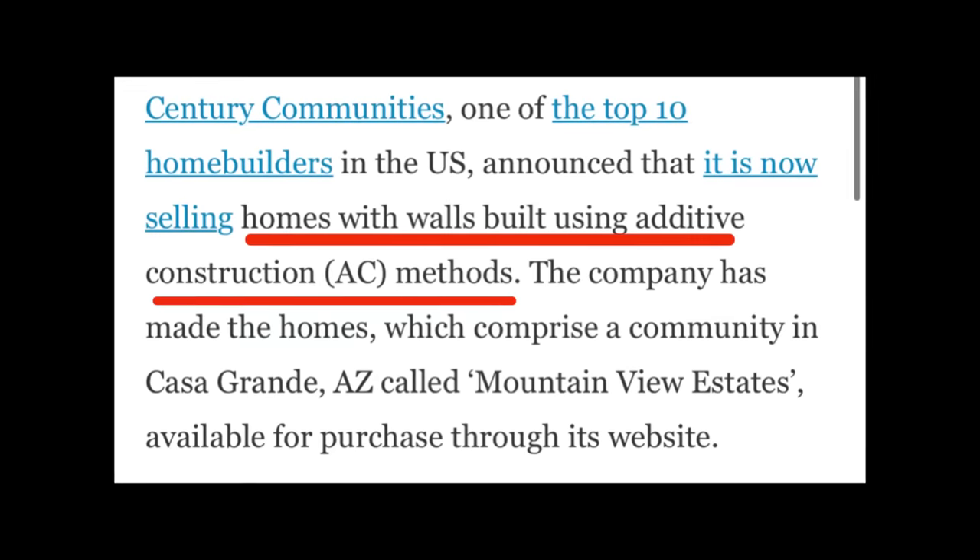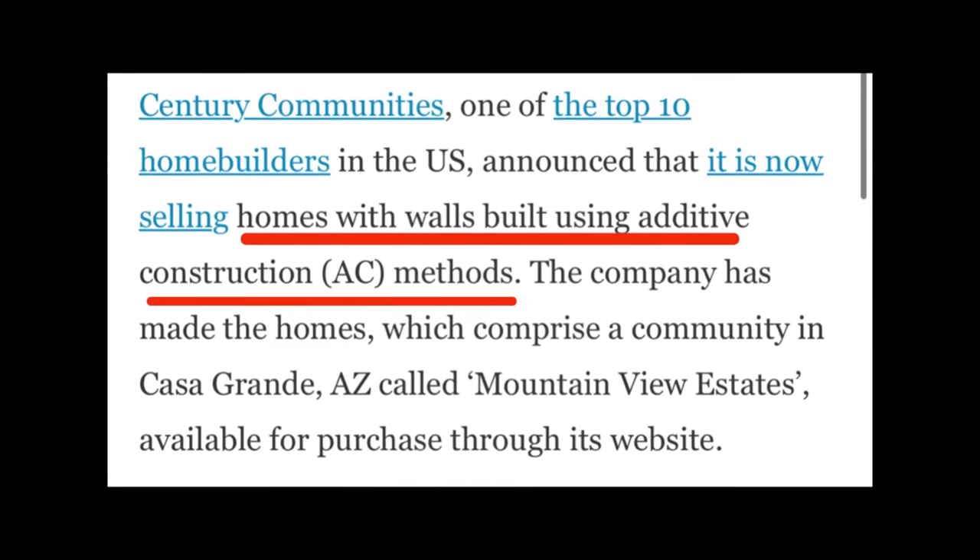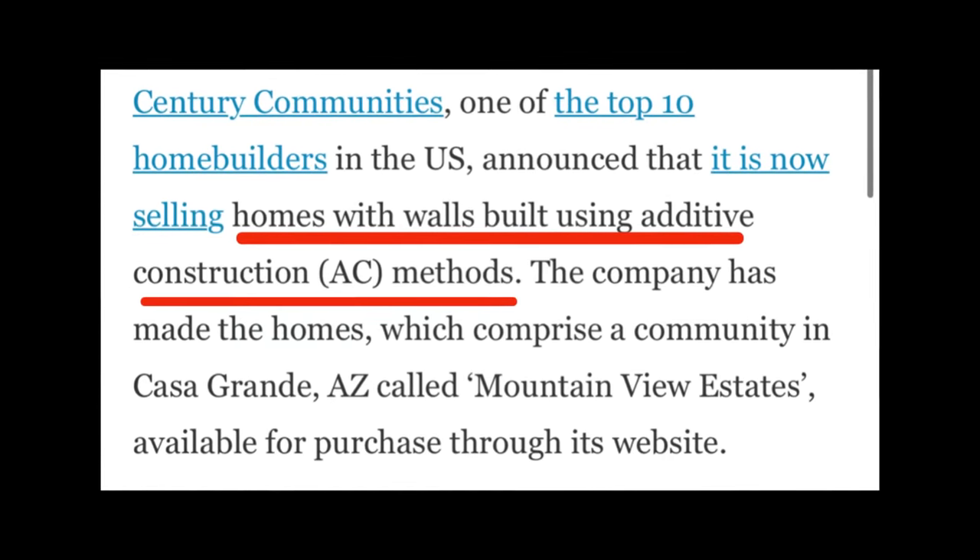The press release states that Century Communities is now selling homes online with walls that are being built with additive construction methods. What I'm going to do is tell you about the company, check out the homes they're building, and get into the pricing.